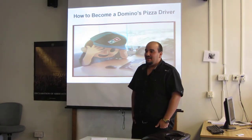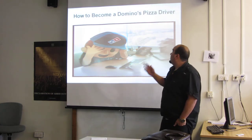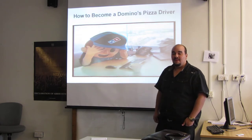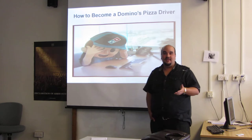Hello everyone, my name is Daniel Araujo and today I will talk about how to become a Domino's Pizza driver — that will be my next job. At the end of my presentation, feel free to ask me any questions.